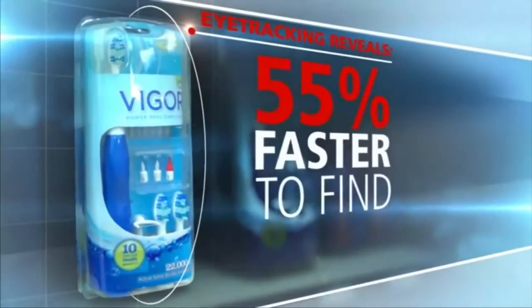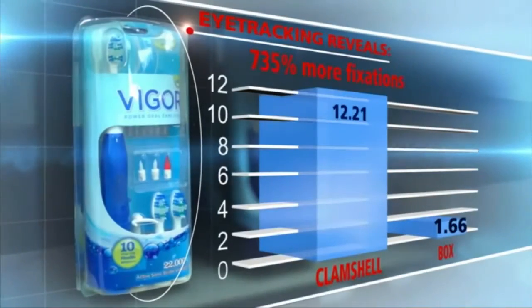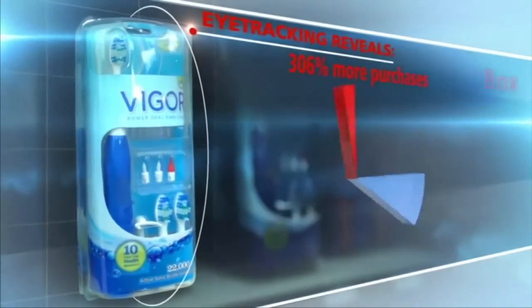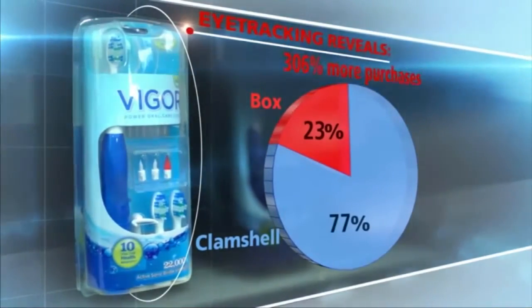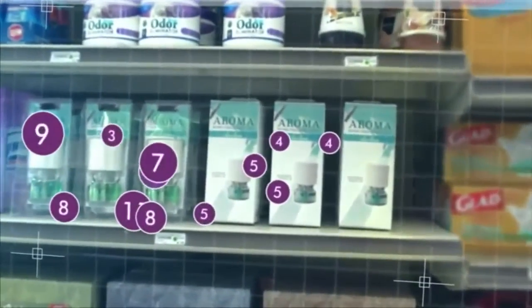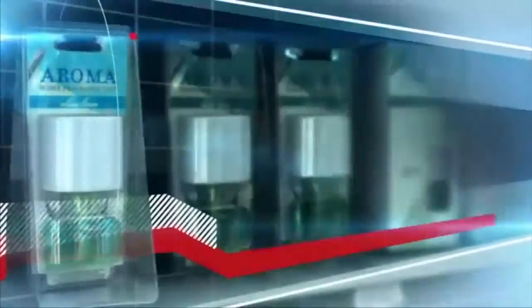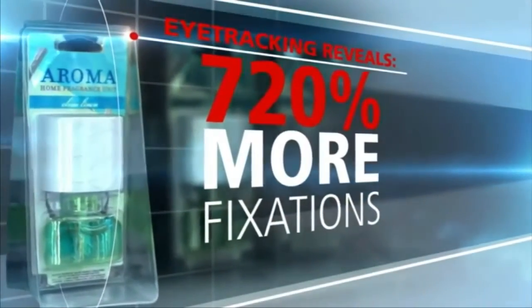I think there's an example here — a shaving product where the study showed it was 83% more eye-appealing if it was in a clamshell. So when you think about different packaging, you've got the box, you've got the clamshell. What else? You've got a shape — different shapes. You've got a bottle. For example, you want to consider the shape of a bottle.